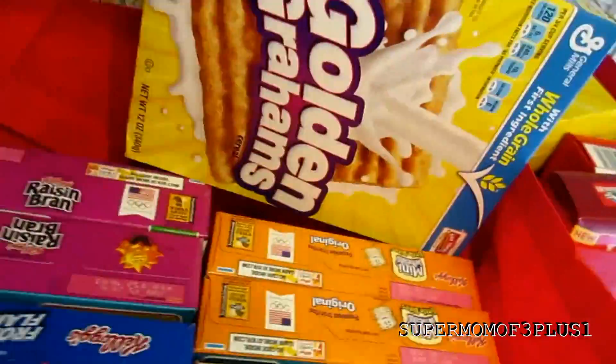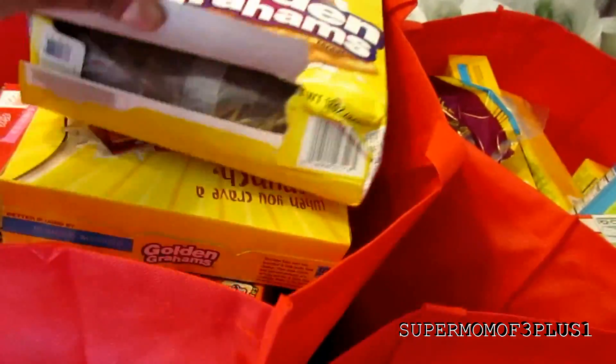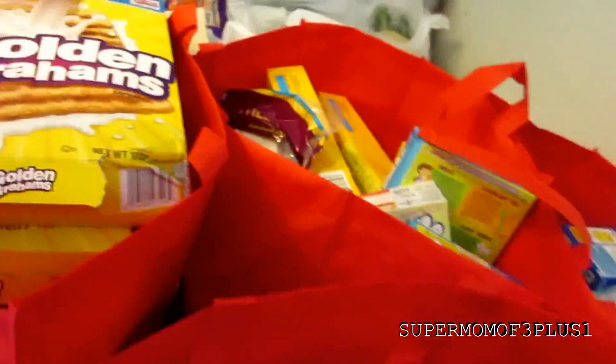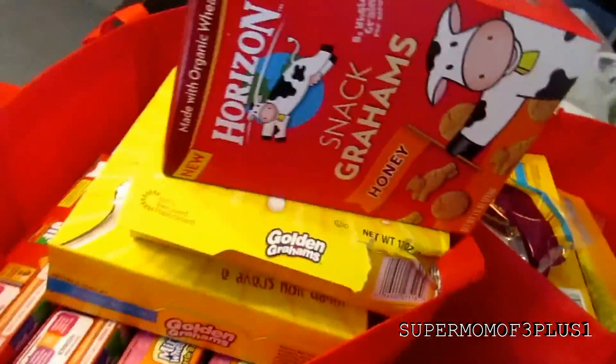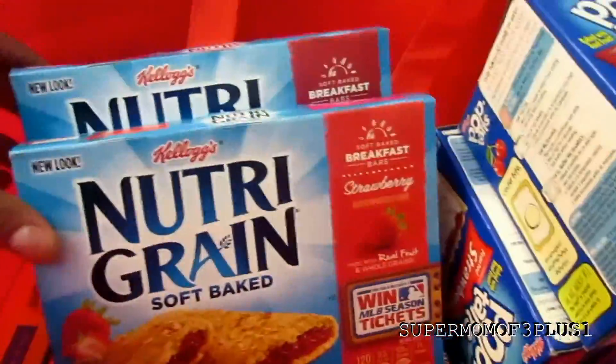All these cereals are ranging from $1.17 to $1.38 because of my coupons. They're actually $1.88 right now, but I had $0.70 off coupons. All the Pop-Tarts stuff is $1 or $1.17 with my coupons. The Nutri-Grains ended up being $1.89 with my coupons.